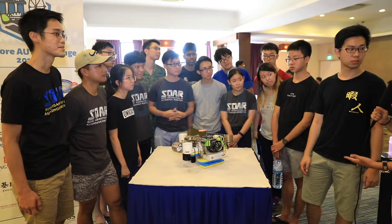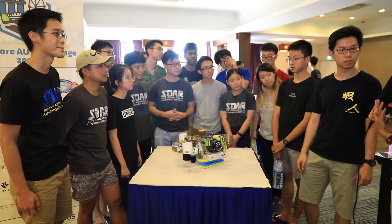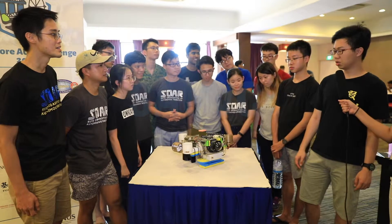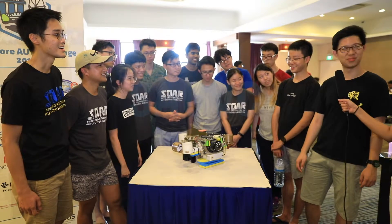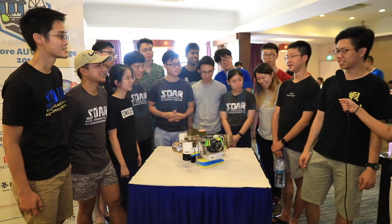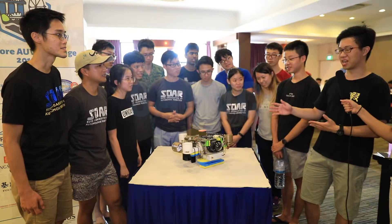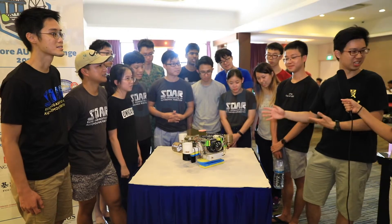If you qualify today and come back tomorrow, what do you think would be the biggest challenge? For tomorrow I think the biggest challenge would be to fix our broken electronics, because it was working perfectly before but we had last-minute issues. So that will be our biggest challenge for now.